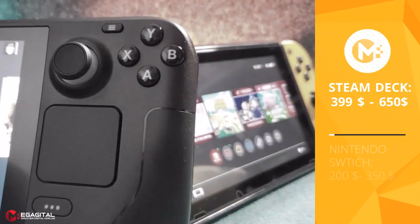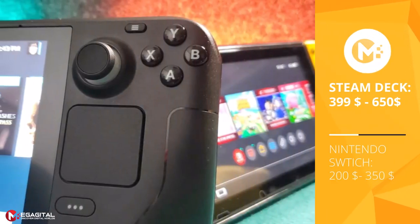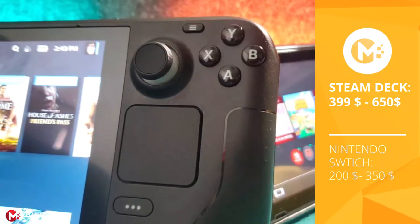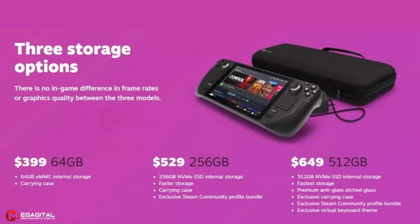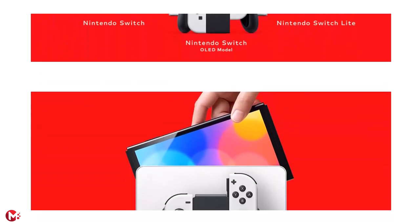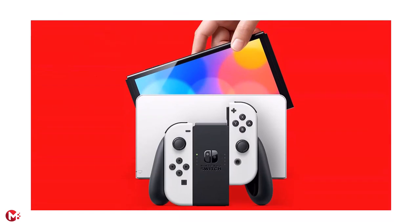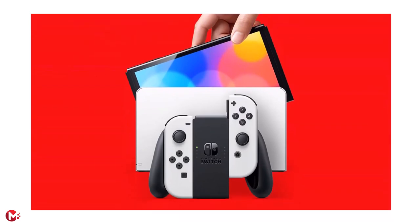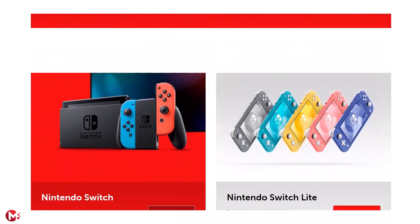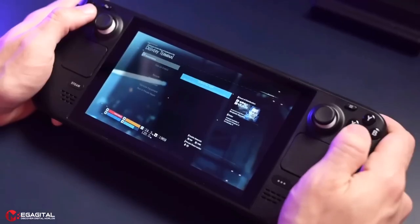When it comes to price, the Nintendo Switch offers a more affordable solution ranging from $200 to $350, while the Steam Deck ranges from $399 to $650. The Steam Deck's three tiers are priced mostly based on storage size and drive speed, with more expensive models offering larger, faster NVMe drives. The different Switch models — Switch Lite, Switch, and Switch OLED — offer different design features, though CPU and GPU performance remain the same across each lineup.